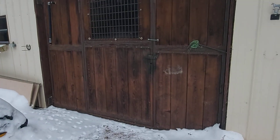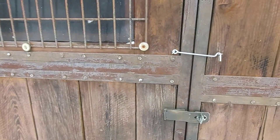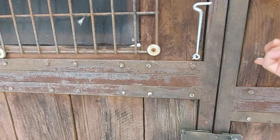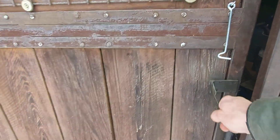Hello you absolute legends. Welcome back to Life on the Ranch. Let's go in and see the animals and give them some breakfast today. Today's Sunday again, so let's get them fed and see how they're doing.